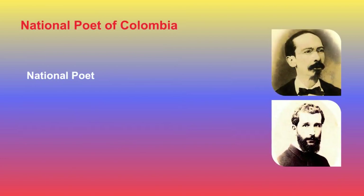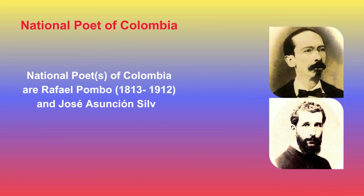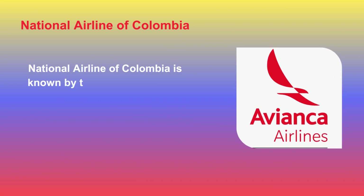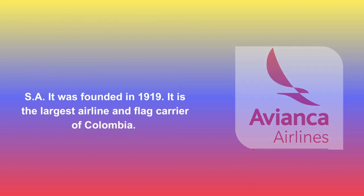The National Poets of Colombia are Rafael Pombo (1813–1912) and José Asunción Silva (1865–1896). The National Airline of Colombia is known by the name Avianca S.A. It was founded in 1919 and is the largest airline and flag carrier of Colombia.